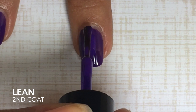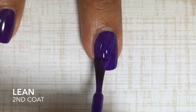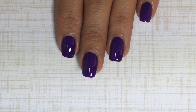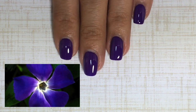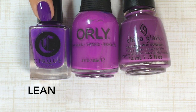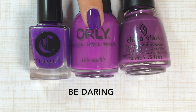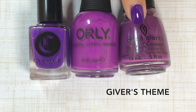Here's the second coat of Lean — this polish is incredible, amazing, wonderful, perfect. I can't think of any more adjectives — it's just phenomenal. Two coats of Lean is just such a deep and sultry violet indigo; it reminds me of gorgeous wildflowers you see in exotic gardens. I didn't have anything in my collection that really resembled this unique polish, but I figured I'd show these two to compare: Orly's Be Daring from the Adrenaline Rush collection, and Giver's Theme by China Glaze from last year's The Giver collection.